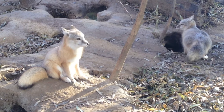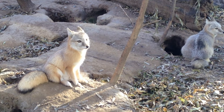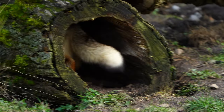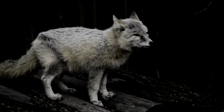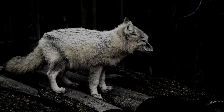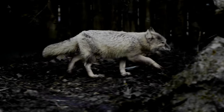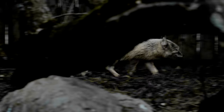Corsac foxes are skilled burrowers, creating intricate systems of tunnels that provide safety and shelter for their entire family. The corsac fox is predominantly nocturnal, using its keen sense of hearing and smell to hunt for prey under the cover of darkness.